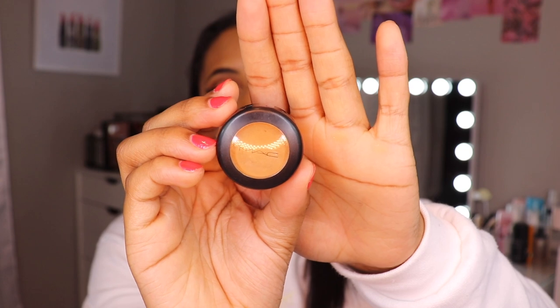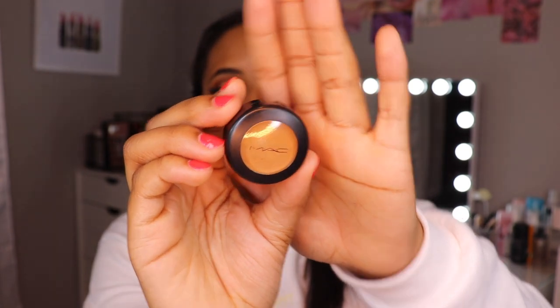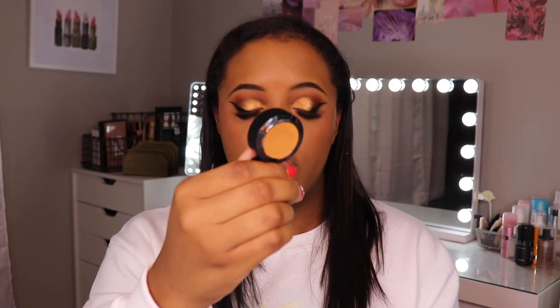Next I have the MAC Studio Finish Concealer in NC45. You don't get as much product as the other two pots, but I do like this. I feel like this is the most blendable — very creamy with good coverage and the perfect consistency for underneath the brow. I do feel like pot concealers like this are a little bit too heavy to use under the eye because they're so thick.